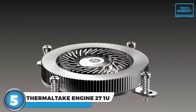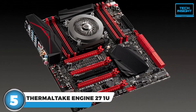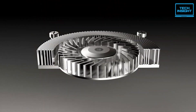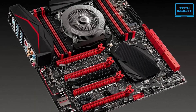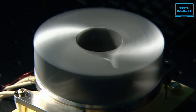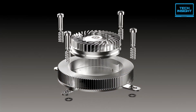First, we have the Thermaltake Engine 27 1U, a truly unique and fascinating low-profile CPU cooler. Right off the bat, you can see that this thing has a one-of-a-kind design, and that's really the main selling point. At just 27mm tall, the Engine 27 is shockingly compact. Thermaltake has managed to achieve this super-slim profile by ingeniously integrating the fan directly into the fin stack itself, allowing the cooler to take up an impressively small footprint.